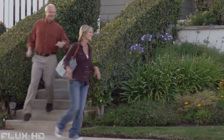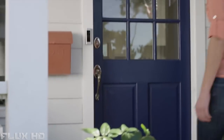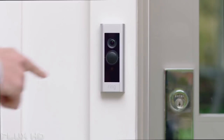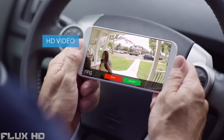They say home is where the heart is. But most of the time, you're not there to receive deliveries, see who comes by, or protect it from unwanted visitors. With the Ring video doorbell, you're always home. Ring streams HD video and audio over your home Wi-Fi to mobile devices.